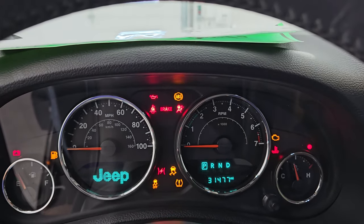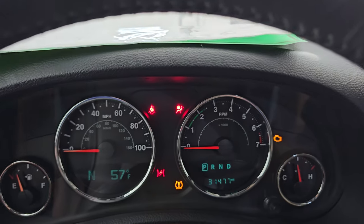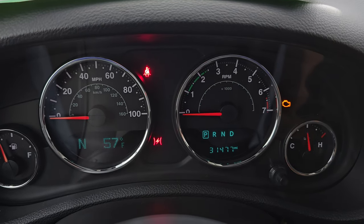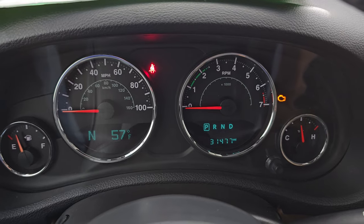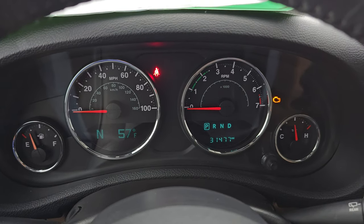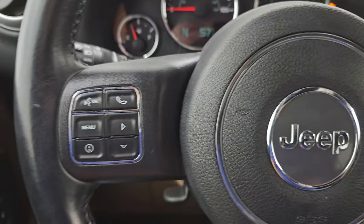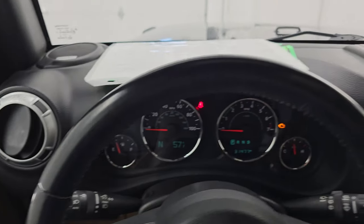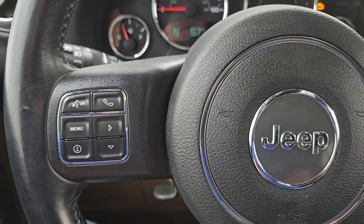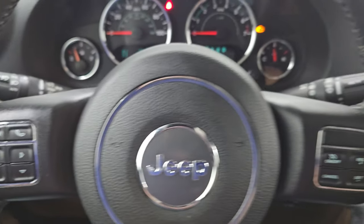This one has 31,477 miles on it. You get the compass and outside temperature display there as well. The instrument cluster is very nice and clean. It comes with the multifunction leather-wrapped steering wheel — cruise controls on the right, Bluetooth and information center controls on the left, and audio controls on the back of the steering wheel.